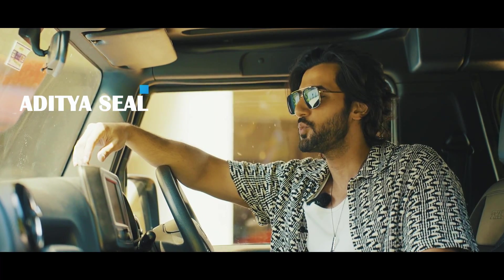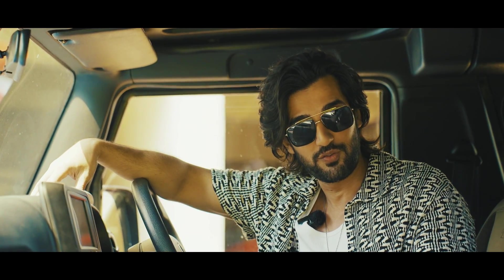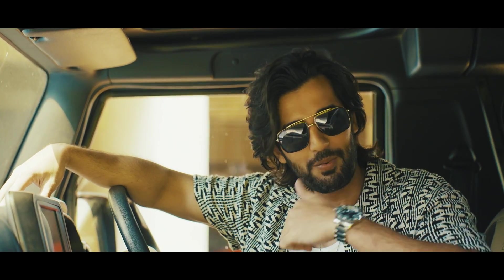Hey guys, I'm Aditya Steel and I'm here with the ultimate off-road lifestyle machine which is the Mahindra Thar. It's also a 4x4 and this is gonna be a great adventure with the Top Gear India magazine, so hop along.